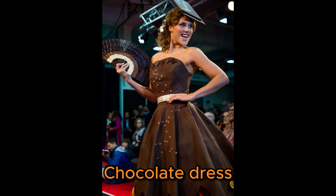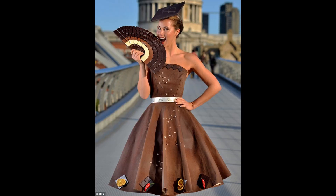Number 10 is the chocolate dress. Known Spanish designer Paco Rabanne produced this chocolate masterpiece.